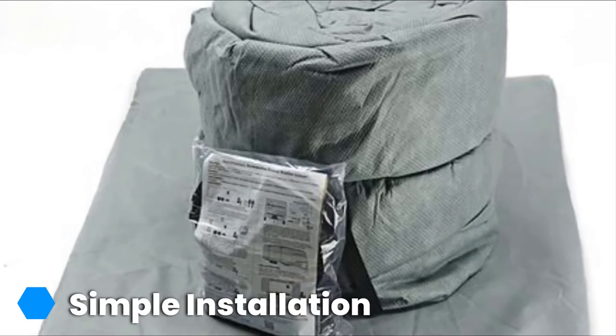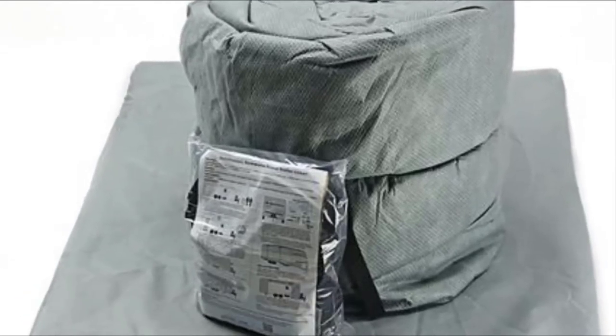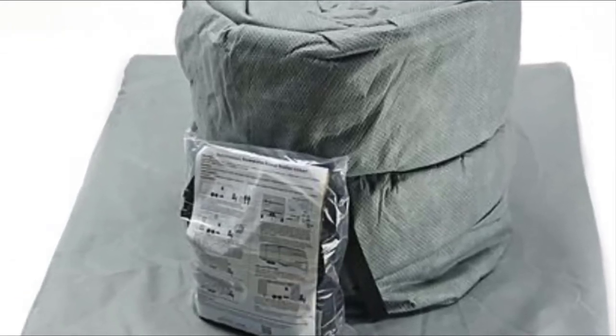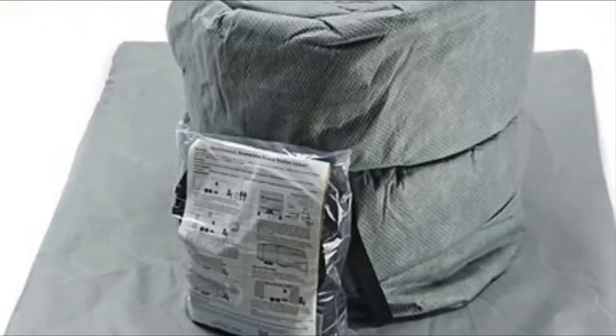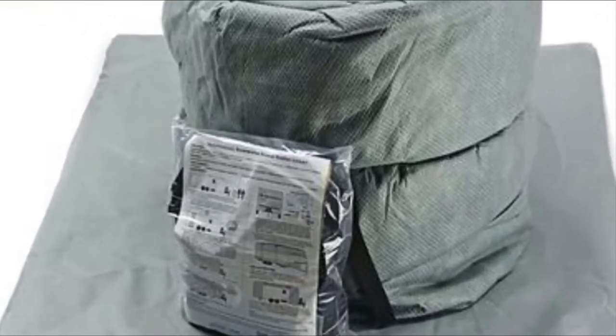Speaking of installation, that really is where this product shines. It is much easier to get this cover in place compared to some other products on this list, and the instructions are simple and straightforward. This is not an earth-shattering design boasting a laundry list of new features, but it is a well-designed, competent product with a good price tag.